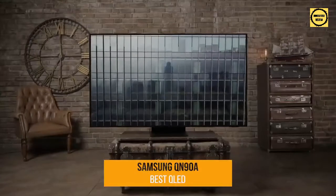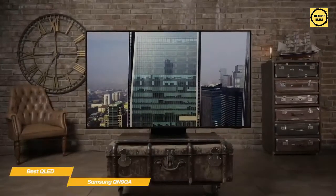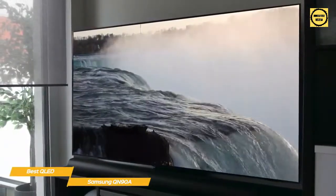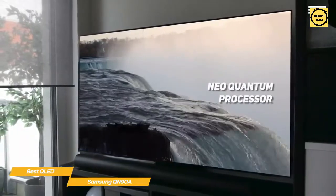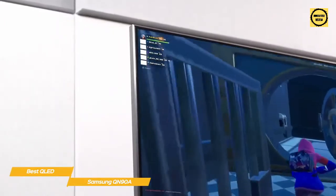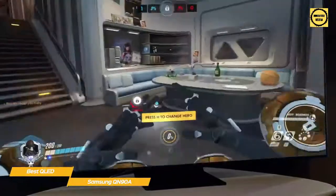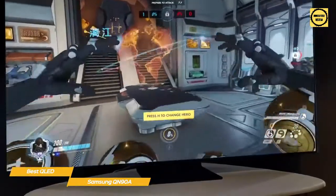Next up, the Samsung QN90A, our pick for best QLED gaming TV. The Samsung QN90A is thin, bright, and bold, offering excellent color and fantastic contrast with support for next-gen gaming consoles. This 65-inch QLED 4K TV uses mini-LED technology for high brightness and deep, rich color with dimming in all the right areas. Samsung's Neo Quantum processor uses a neural network for better image upscaling. Motion Accelerator Turbo Plus delivers 120Hz motion handling at 4K, and Quantum HDR 24X produces vivid color. With variable refresh rate and HDMI 2.1 support, a game bar displays current FPS and refresh rate, and you can transform the aspect ratio from 16:9 to 32:9 for an ultra-wide gaming experience.